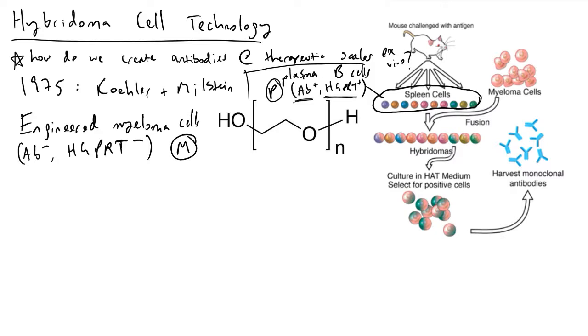What they did is they took myeloma cells — myeloma cells are cancerous plasma B cells, and like any plasma cell, their job is to produce antibodies. Because they are already cancerous, they are already going to mutate and grow at a very good rate, which would be good if we wanted to produce a lot of something. But they knocked out the gene — or many genes — that help that myeloma cell produce its antibodies, so it is labeled as antibody-negative.